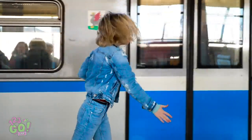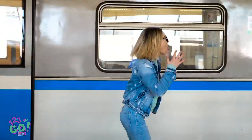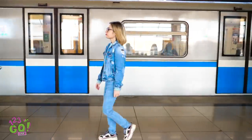One woman. One train. And one question. Will she make it? You're never going to catch the train like that, Sophia. Well, better luck next time, I guess.